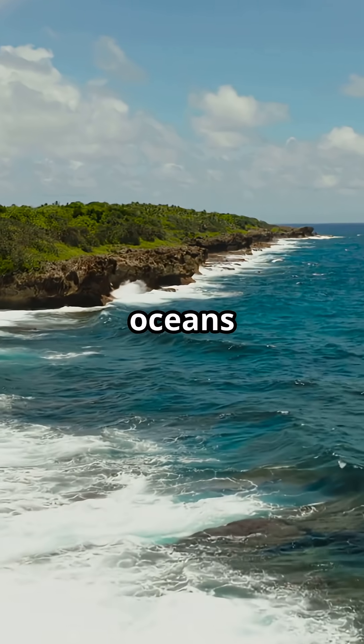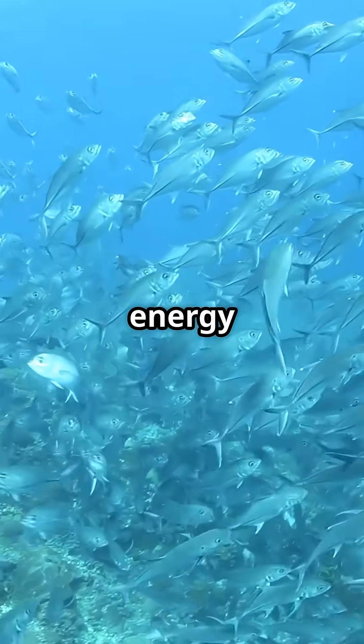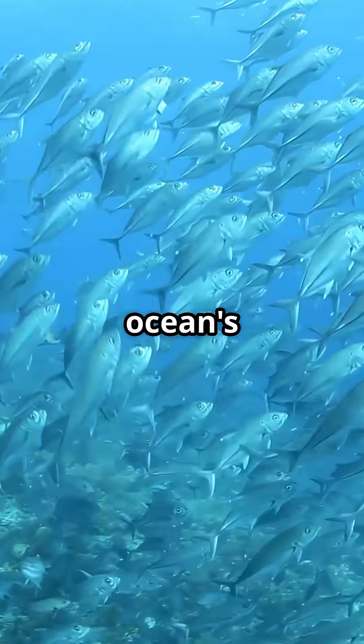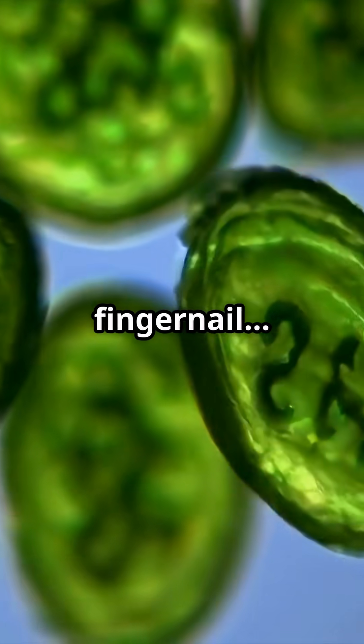How does our Sun feed all the oceans in the world with only sunlight? It's by energy transferring across the ocean's food web. And it all starts smaller than your fingernail.